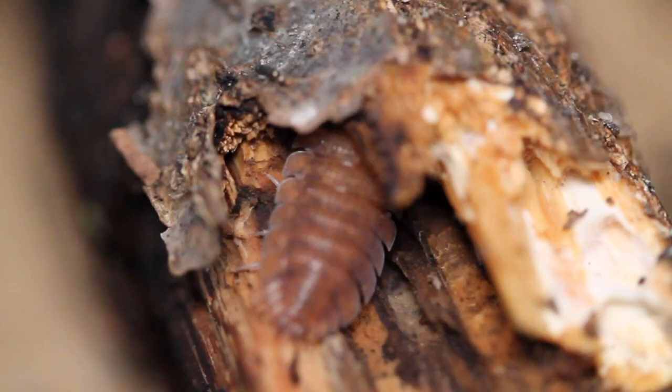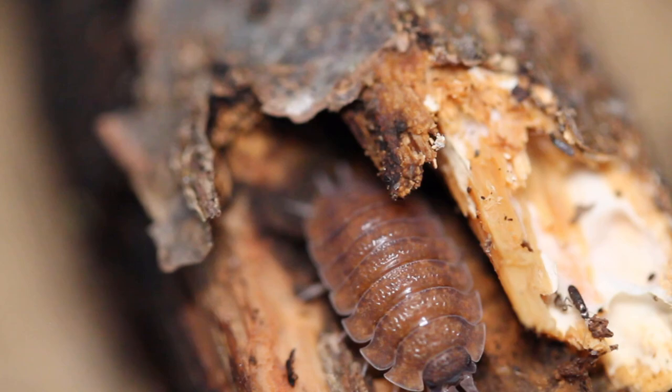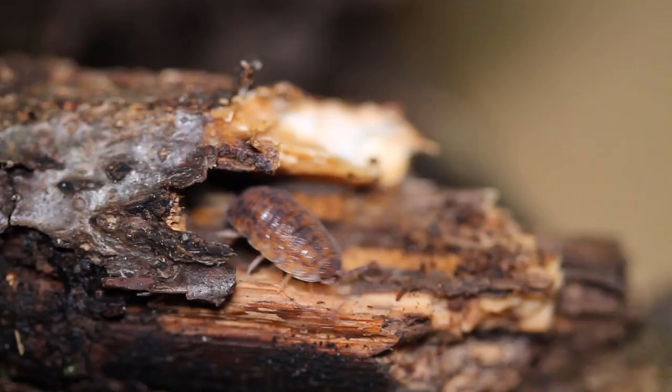They also have ten legs. Isopods trace their origins back to the seas, where they evolved some 300 million years ago. They are crustaceans that have since spread their way into virtually every habitat on earth. In the fossil record they appear early in the Carboniferous period, and have been a successful group since then.